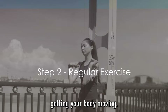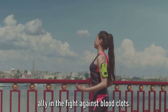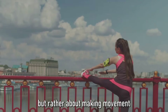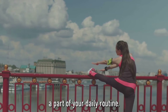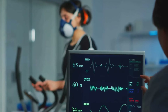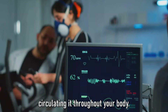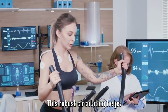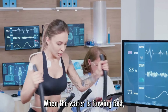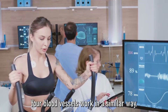Step two is all about getting your body moving. Regular exercise is an excellent ally in the fight against blood clots. It's not about becoming an Olympic athlete overnight, but rather about making movement a part of your daily routine. Exercise promotes good circulation — when you move, your heart pumps blood more vigorously, circulating it throughout your body. This robust circulation helps prevent the formation of blood clots. Think of it as a river: when the water is flowing fast, it's hard for anything to settle and build up.